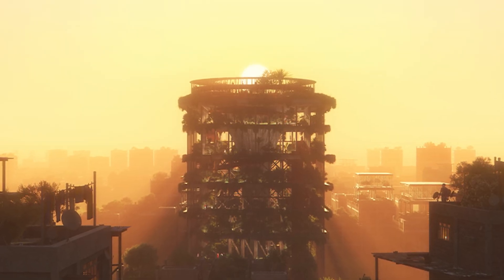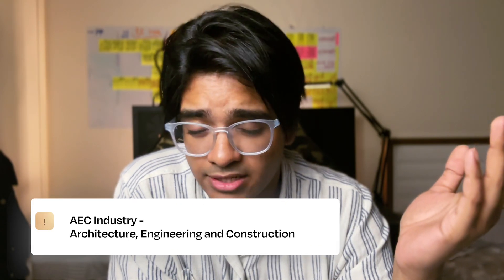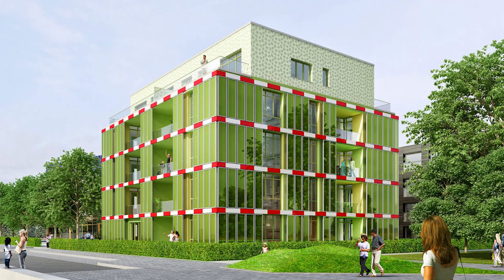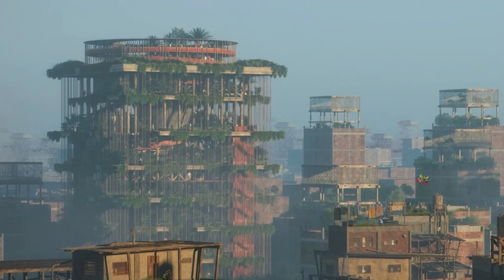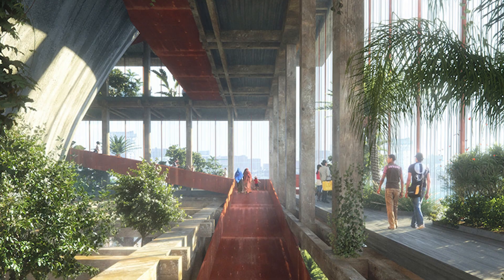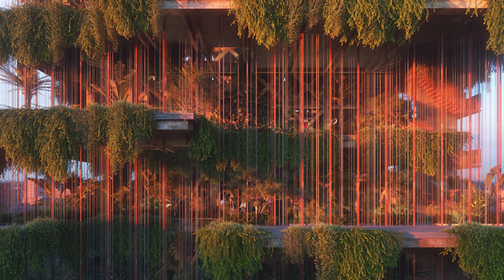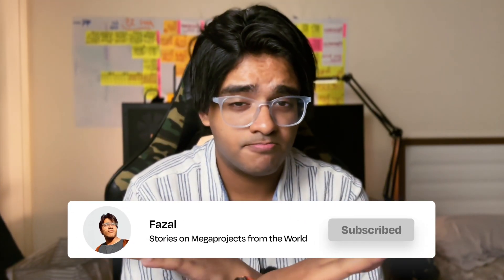We may see bits and pieces of this Probiotic Tower being implemented in various areas of the architecture and construction industry. We've already seen some implementation, and even if it makes a slight dent, it's still a big impact. That's the Probiotic Tower — thanks for watching. If you watched until the end, don't forget to like it and subscribe. We have some cool, big ideas coming, so I'll see you in the next one!